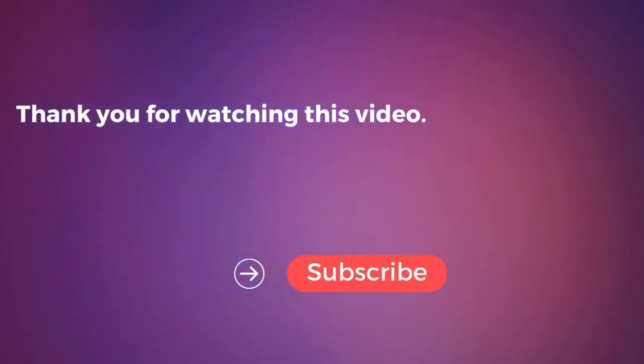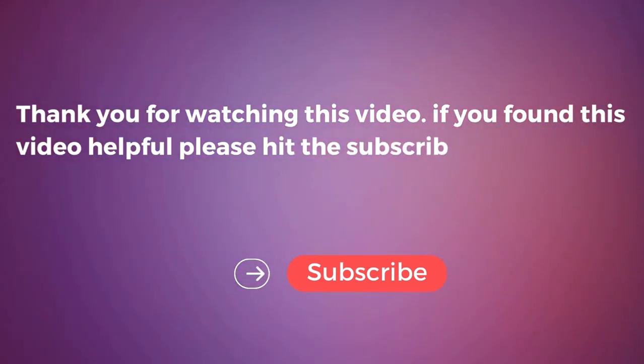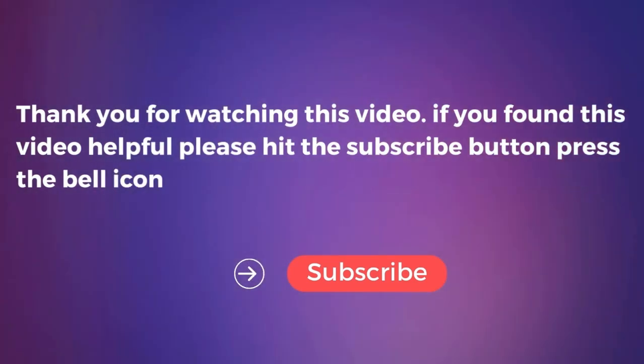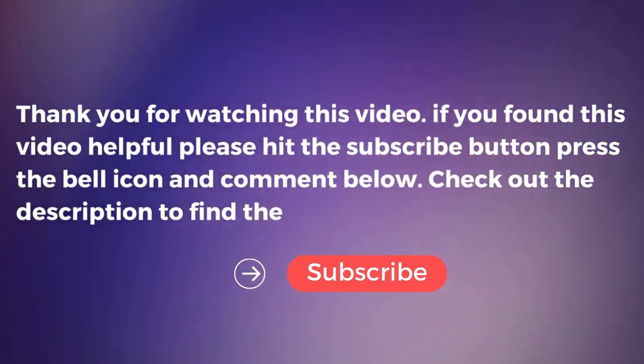Thank you for watching this video. If you found this video helpful, please hit the subscribe button, press the bell icon, and comment below. Check out the description to find the product links and leave a thumbs up.